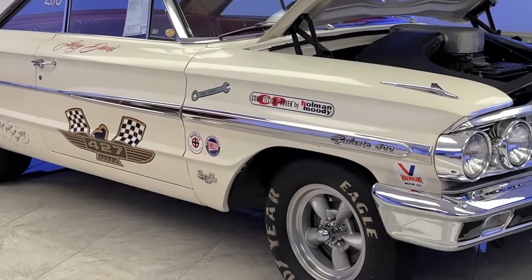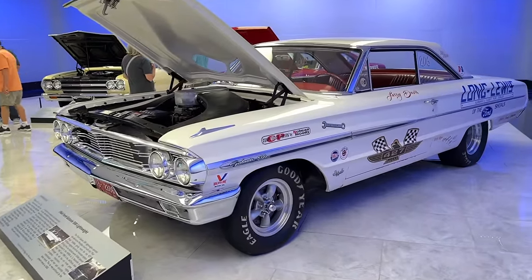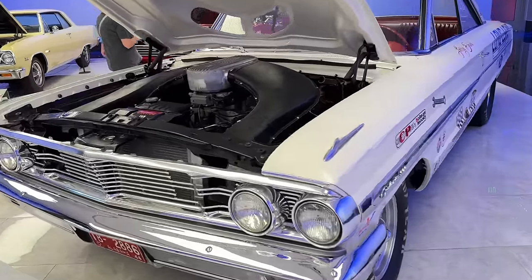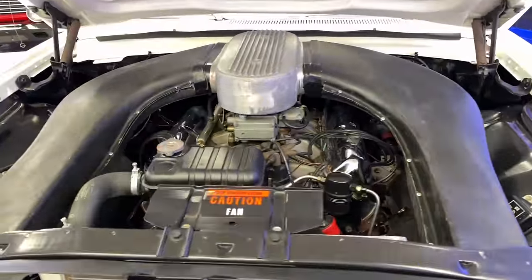You can see this car is pretty much unrestored. It does have some late-model pieces — the tires and wheels aren't exactly period-correct — but they have the vintage look. Overall this car is very authentic and is another really great piece of Ford racing history.